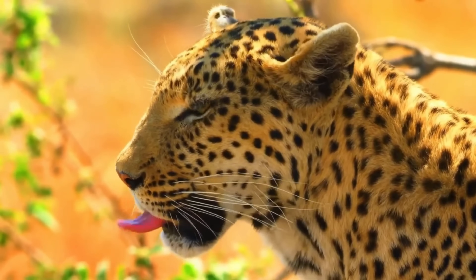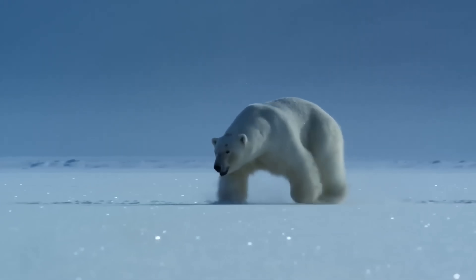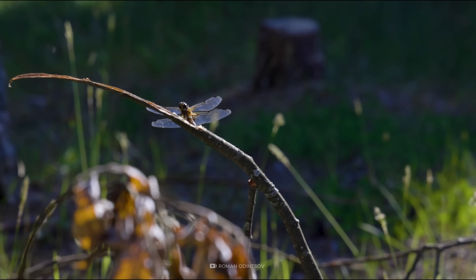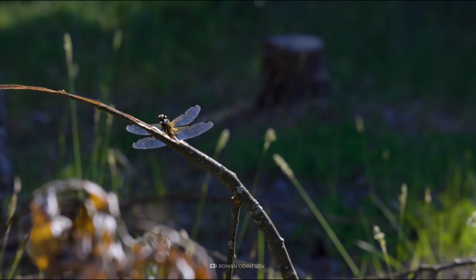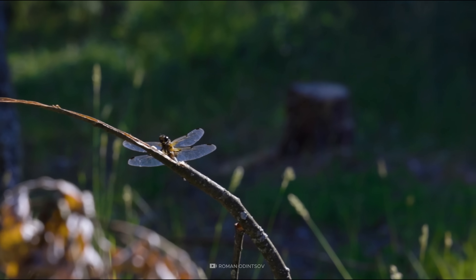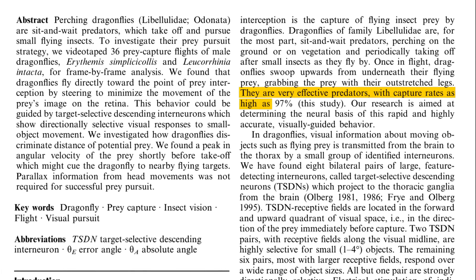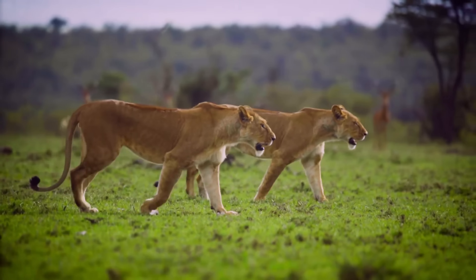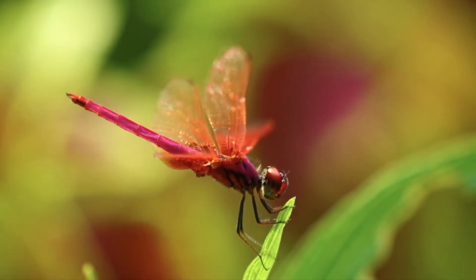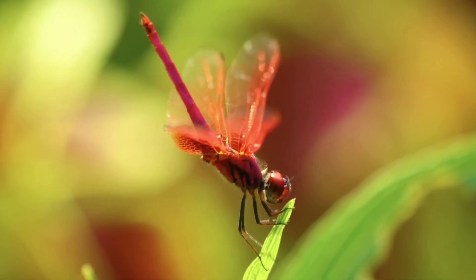Dragonflies. And yet, what if I told you that the most successful predator on the planet isn't a big cat, a bear or a crocodile? It's this delicate, almost ornamental insect. It sounds absurd, doesn't it? After all, how could this seemingly harmless insect be deadlier than the great hunters of land and sea? Studies have shown that the dragonfly has a hunting success rate approaching 100%, a number that makes lions, with their modest 30% success rate, seem embarrassingly inefficient.